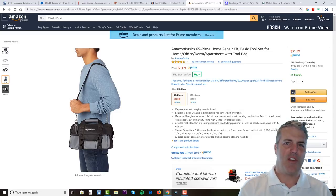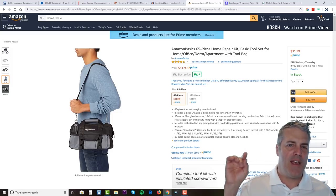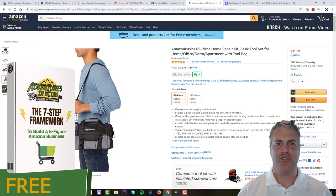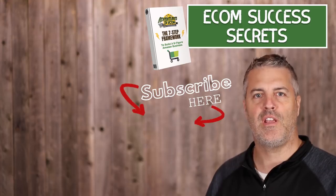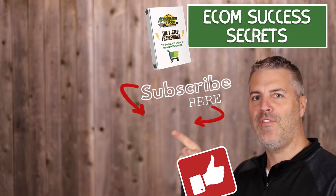Those are my seven tips. Let me know in the comments if you make these changes and how it impacts your Amazon sales. I also have a free 30-page ebook on how I launch knockout products on Amazon — instant access download link is in the description below. Subscribe to the channel to be notified of future videos, and don't forget to like this video.